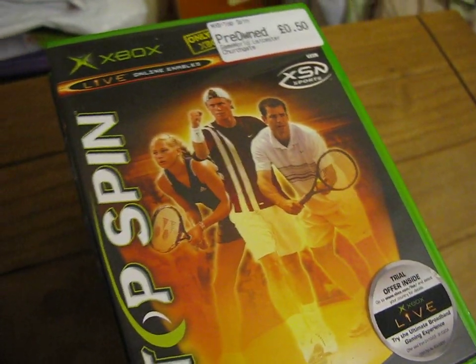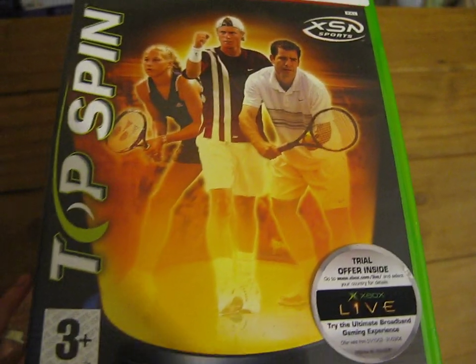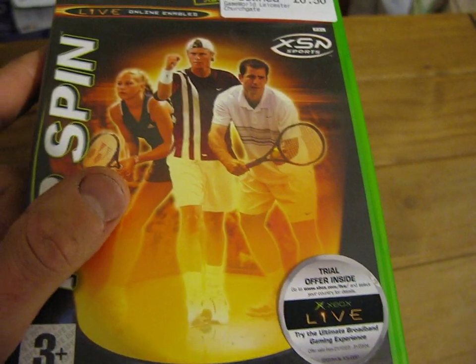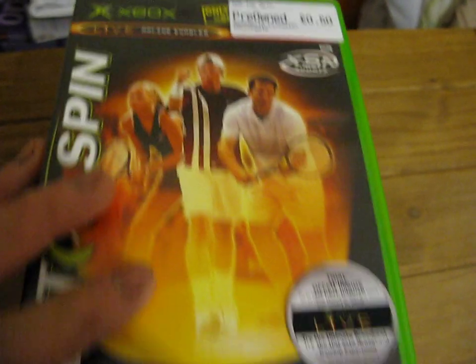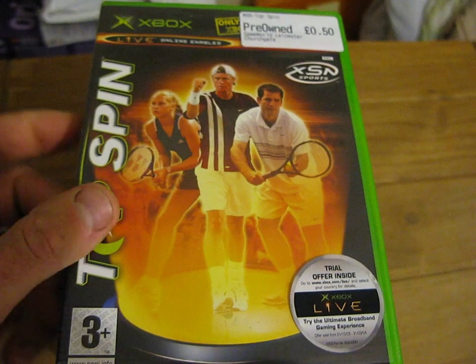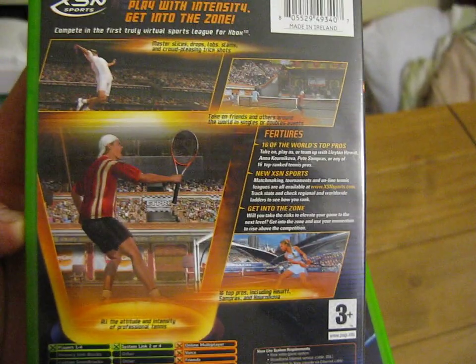These are all Xbox games now, again from Game World. As I said yesterday, they've got quite a big selection at the moment, so I'm just taking advantage of that and trying to get in and buy as many as I can before they all sell out. The first one's Topspin, that's just 50p, and that's a 1-2-4 player game.